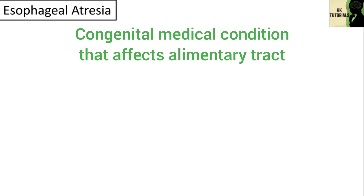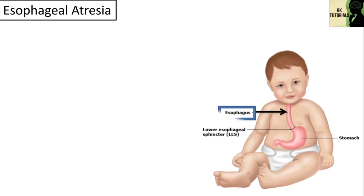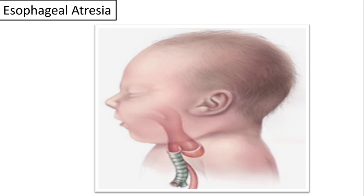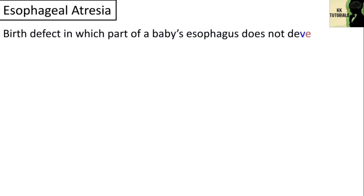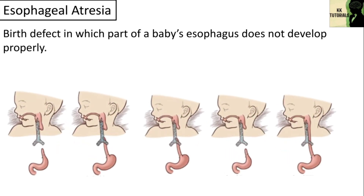Esophageal atresia is a congenital medical condition that affects the alimentary tract. The esophagus is the tube that connects the mouth to the stomach. Esophageal atresia causes the esophagus to end in a blind-ended pouch rather than connecting normally to the stomach. It is a birth defect in which part of a baby's esophagus does not develop properly. There are several types of esophageal atresia.